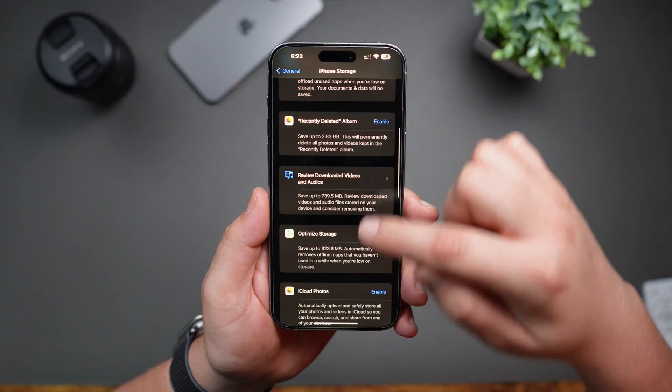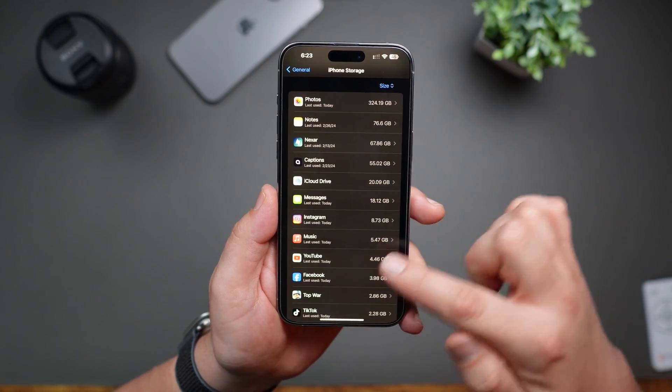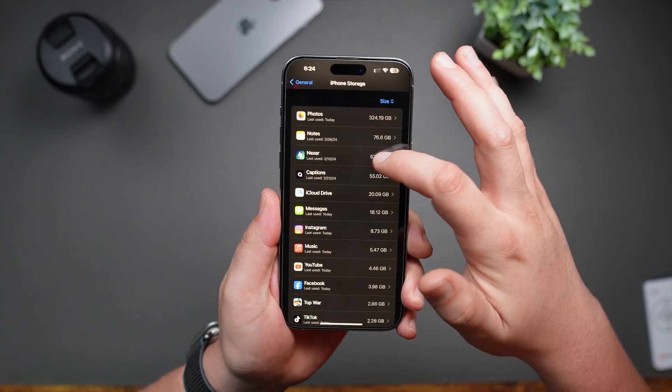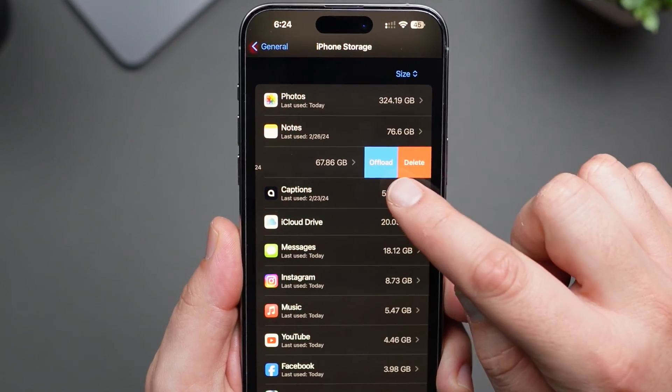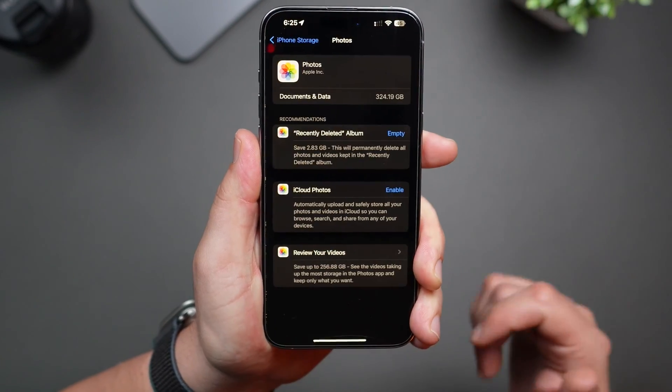You can also keep scrolling down and you'll see a breakdown of the apps taking up the most storage. Here you can swipe to the left to bring up the Offload and Delete options. Remember, offloading an app deletes the app but keeps your data. On the other hand, deleting the app deletes everything. You can also tap on an app to see if there are any recommendations.